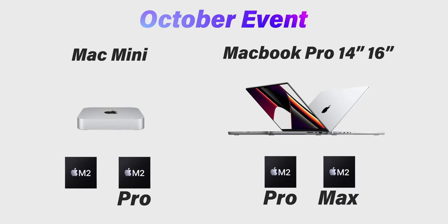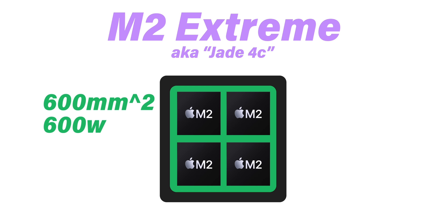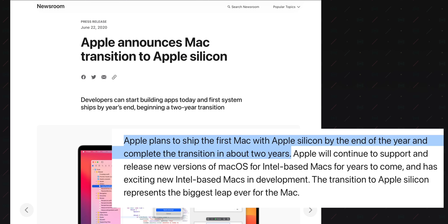These chips should be frankly pretty easy to produce because they're very similar in production and design to the M1 Pro and M1 Max. I'm also going to predict, against the grain I might add, that we will see a refreshed Mac Pro offering the M2 Ultra and M2 Extreme this year. The M2 Extreme will be the Jade 4C chiplet design that's been rumored for over two years, just based on M2. It'll be a huge chip physically, at around 600mm squared, and it'll be hot with maximum power consumption of around 600 watts. Apple has said that the transition would be completed in two years — nearly two years ago.